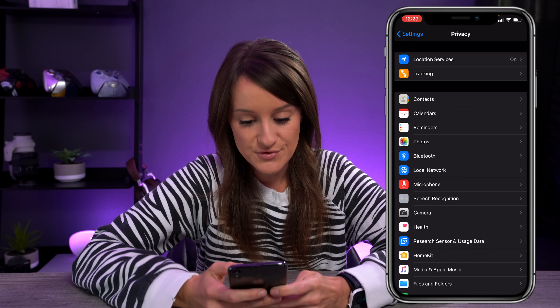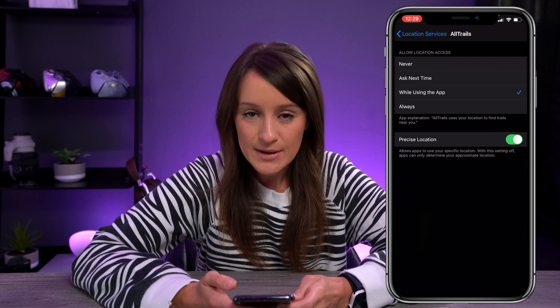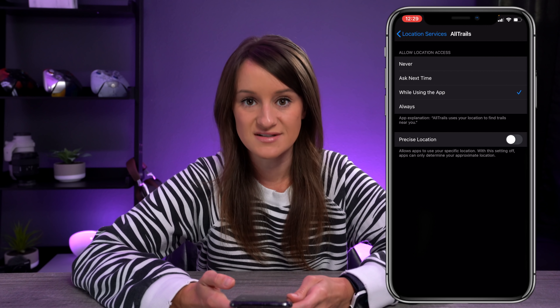Another thing they've added is for your location. Say, for all trails — I probably would want it to have my precise location, but if I didn't, I could turn that off and it would just use an approximate location instead. Another thing Apple is doing is mandating that app developers disclose what information might actually be obtainable from the app, so there's going to be a little disclosure saying this is what we might be able to collect from you. I think that's really great — all these steps for our security and privacy are great.